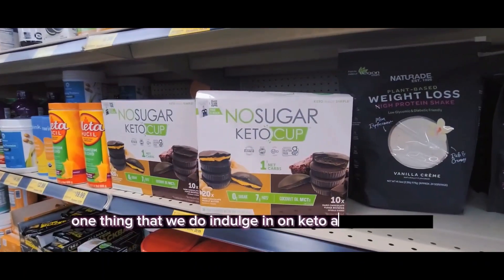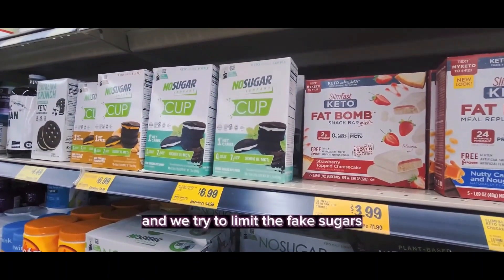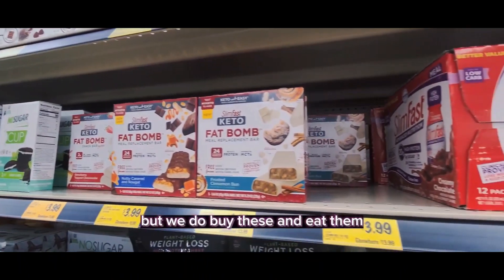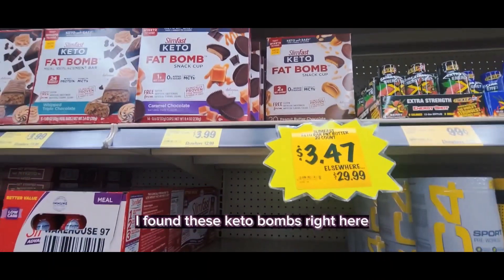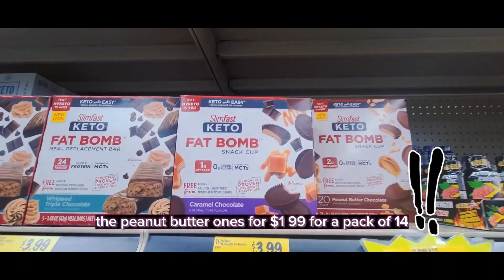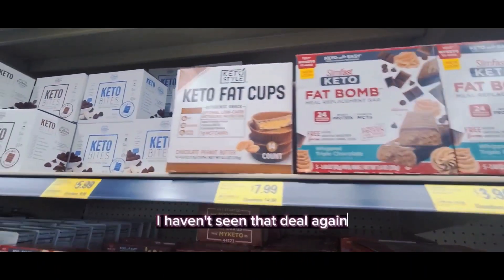One thing that we do indulge in on keto are keto snacks. We try to limit the fake sugars, but we do buy these and eat them. Sometimes you can find great deals — I found these keto bombs, the peanut butter ones, for $1.99 for a pack of 14. That was a really good deal when I found it. I haven't seen that deal again.